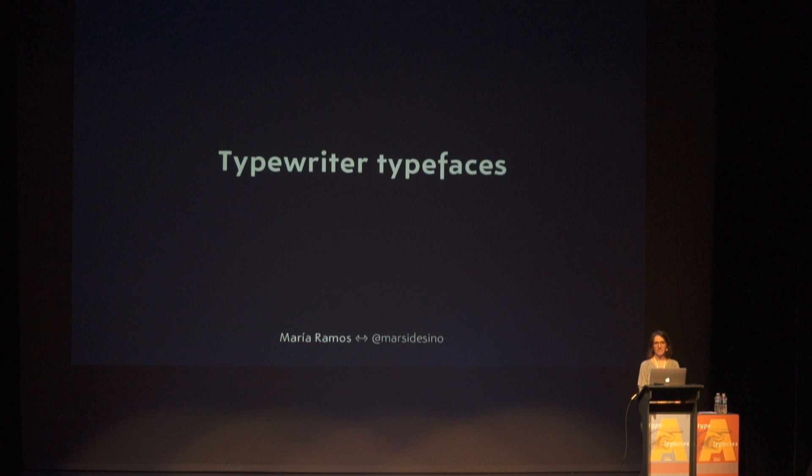Good afternoon, everyone. I hope you are not too tired by now, and I can grab your attention for a few more minutes. For the next 20 minutes — I will try to make it in 15 so you can go for coffee — I'm going to talk about a particular time in type history.